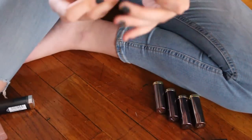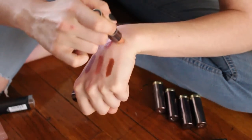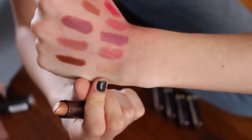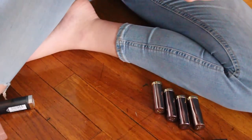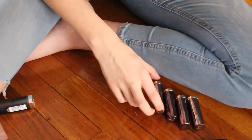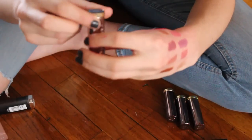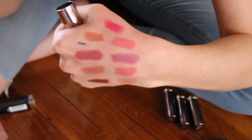The Urban Decay Vice lipsticks are amazing. This one is in the color Trick — I thought it was really cool when I bought it but it is purely just glitter, so that's going to be passed on. I never ever wear that. Another one I don't know why I bought — this is Heroin, it's a Comfort Matte and it is blue. I'm not even going to do a huge swatch because it's a pain to take off.